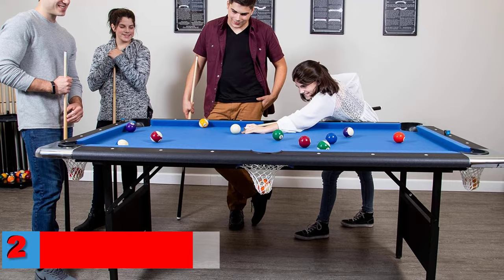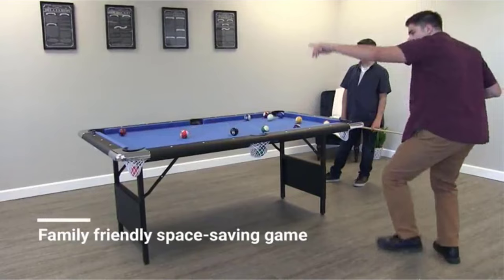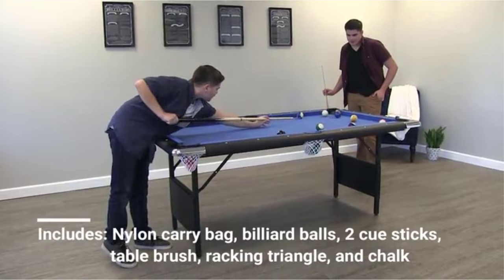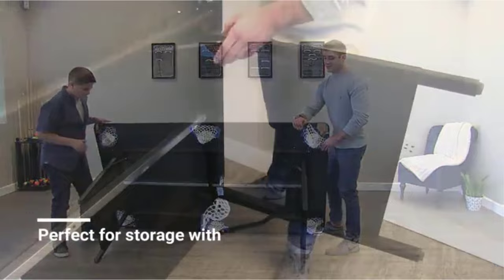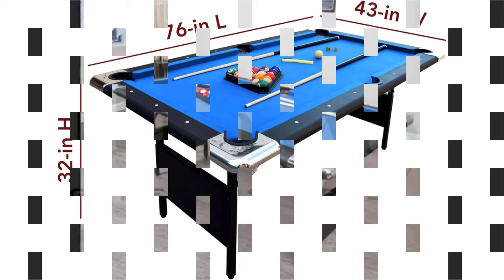Number two — best with foldable legs: the Hathaway Fairmont Portable Pool Table. This is our pick for the best foldable pool table for a small room. This six-foot-plus frame portable pool table is a close comparison to a regulation-size table at more than half the cost. The blue blended wool felt keeps your shots honest, and the table features chrome-plated corner caps, five-inch top rails, and rubber cushions to make it feel like it belongs in a pool hall.